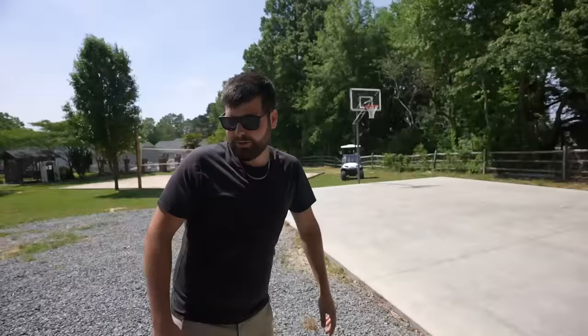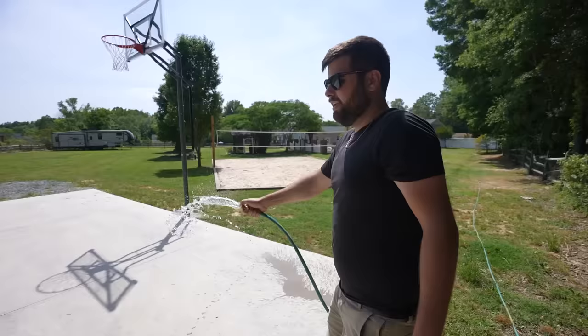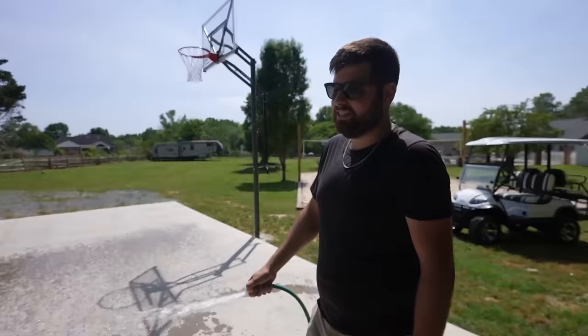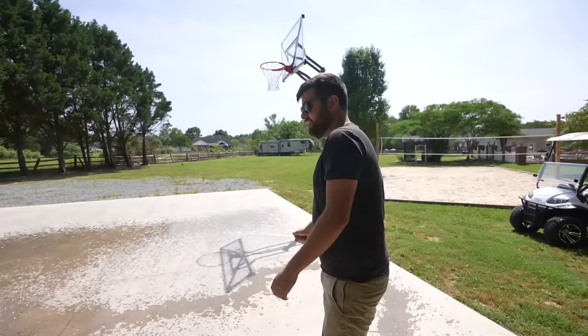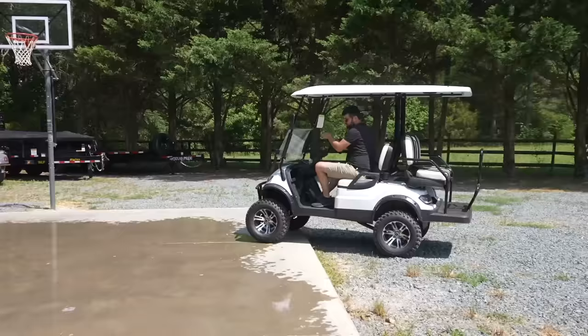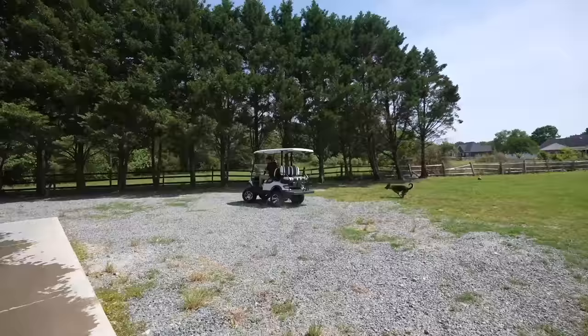If you guys remember, we actually poured this concrete pad - all that rock spread out was where the trailers were going to park behind the shop. Now we just have a big concrete pad turned into a basketball court. But it's also a donut pad, especially when it's wet. Let's see if this Icon can do donuts. Christian doesn't think it will. Oh God, oh God - maybe lock up the brakes and try to slide it.